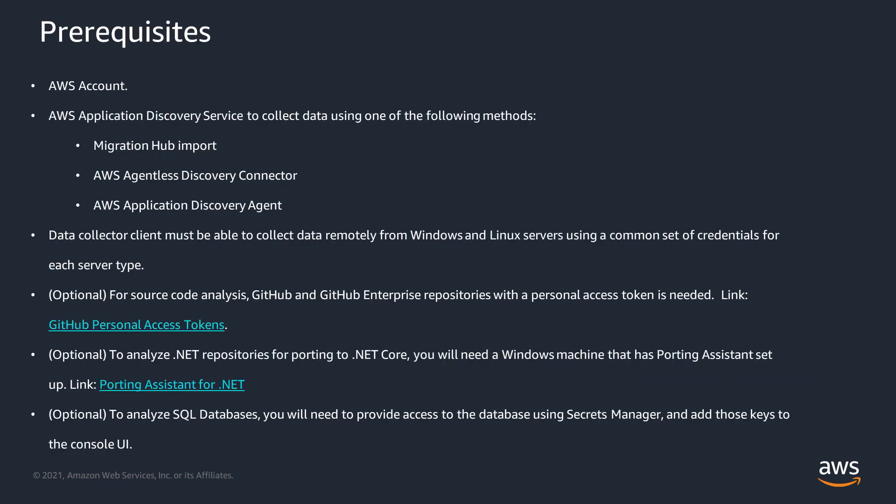To get started, you'll need an AWS account. You'll also use our Application Discovery Service to collect data. The data collector client will need a common set of credentials to remotely collect data from both Windows and Linux servers. If you're going to use the source code analysis feature against a GitHub or GitHub Enterprise repository, you'll need to create a personal access token. You'll also need a Windows machine with the AWS Porting Assistant for .NET. Finally, to analyze SQL databases, you'll need to store the database credentials in our Secrets Manager service.